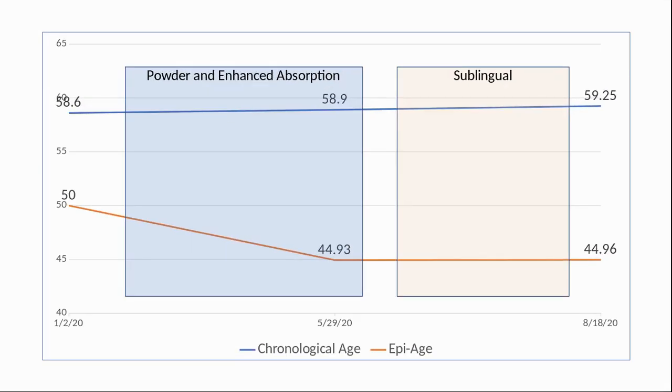Here we can see my chronological and biological age over the period of the trials. You can see the big improvements during the initial stage when I was using powder and enhanced absorption. We certainly did not expect that the trend would continue — otherwise in two years' time I would be half my age. However, we do think that it makes it worth trying enhanced absorption again. For my wife, her story is quite interesting, but we will talk about it after verifying her enhanced absorption results.